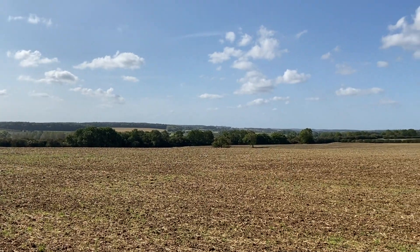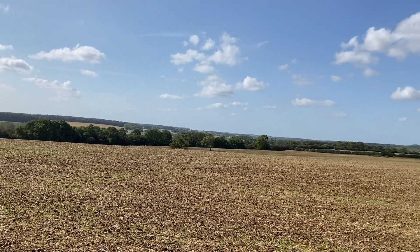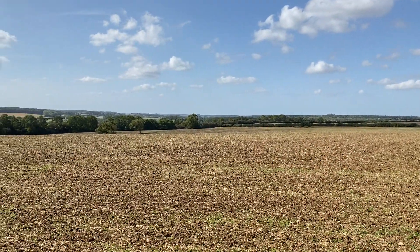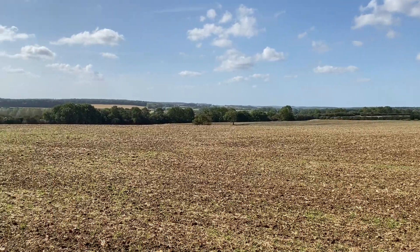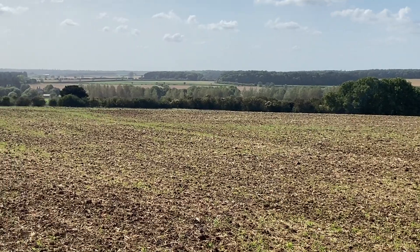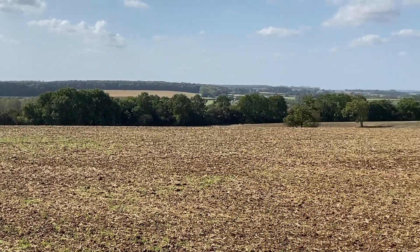Hi everybody, RJC Explorers here. I'm at RAF Kingscliff and just admiring the view from here. If I can zoom in a little bit - really, really nice. It's a really nice day.